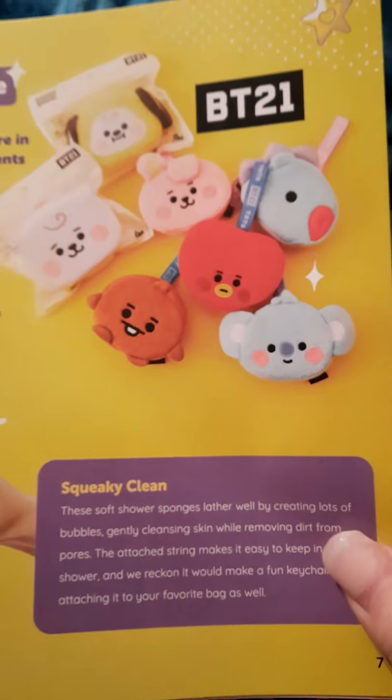It says that if you haven't heard of BT21, you're in for a treat. Each of the characters represents the personality of a BTS member. Even non-fans gotta admit that BTS has some super catchy tunes. The global superstars have entered the world of kawaii with their BT21 characters that were originally created as stickers for Japanese text messaging app Line, which have since been brought to Messenger as well. These soft shower sponges lather well by creating lots of bubbles, gently cleansing skin while removing dirt from pores. The attached string makes it easy to keep in the shower, or you can make it into a keychain.